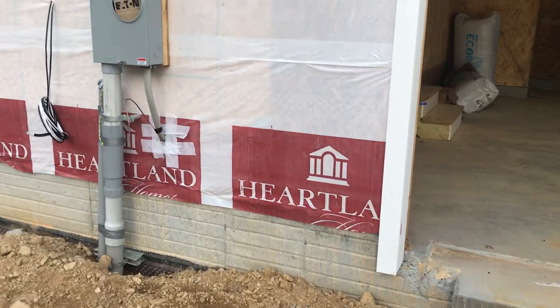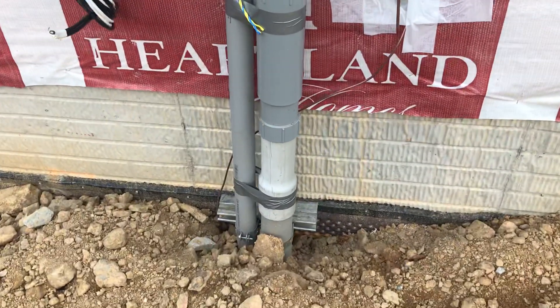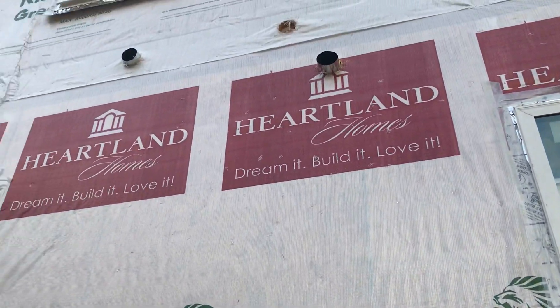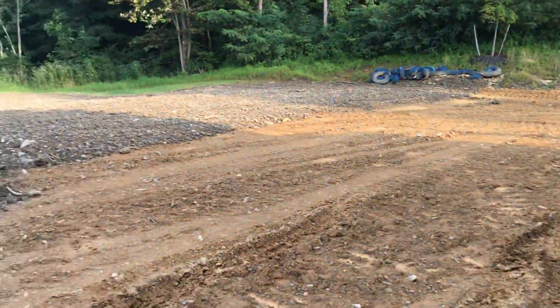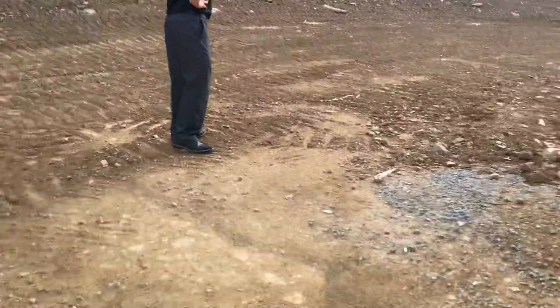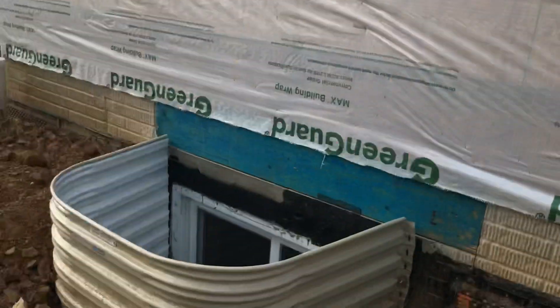Outside video. Electrical box. Walking. Windows. This is the well.